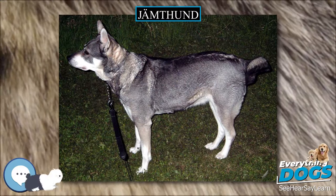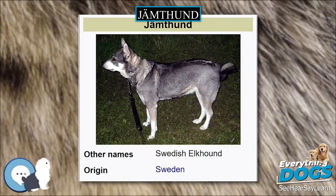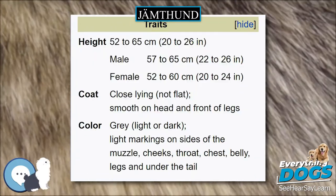The Jamdhund, also called the Swedish Elkhound, is a breed of dog of the Spitz type that are found in Northern Europe. The Jamdhund is eponymous to Jamdland, a province in the middle of Sweden.